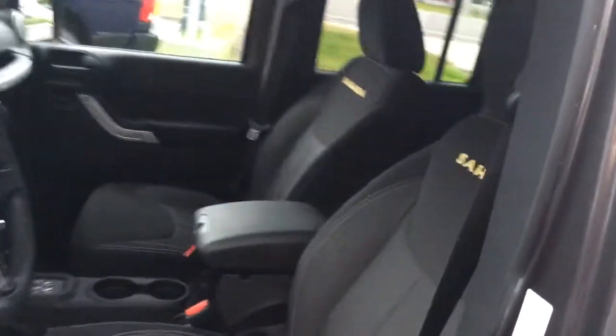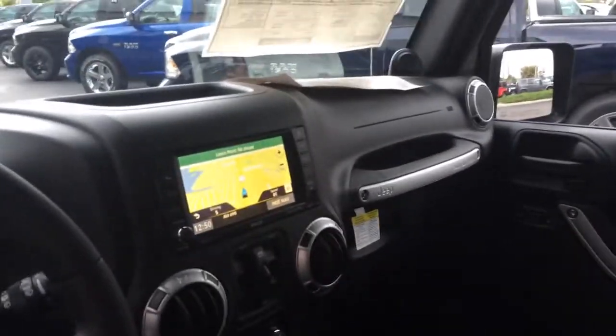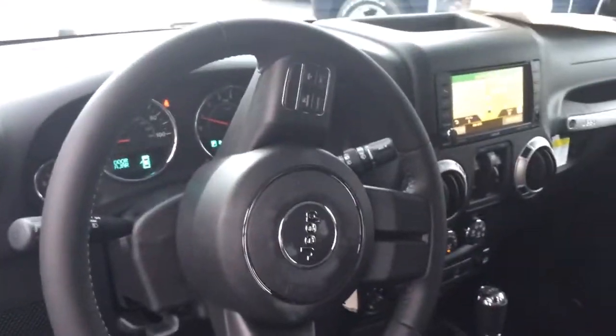If you look inside, real nice interior. Sahara embroidered. We do have that navigation screen there, Bluetooth, cruise control, power windows, power door locks.